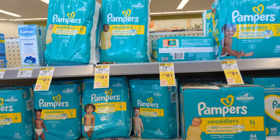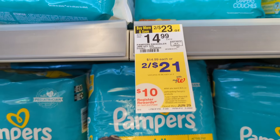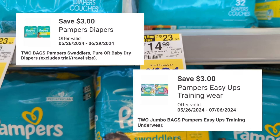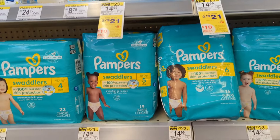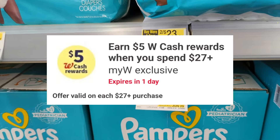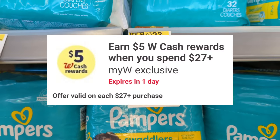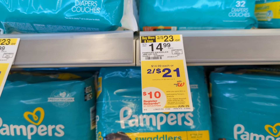Now for diaper deals: Pampers Diapers or Easy Up Jumbo Packs are on sale, 2 for $21. On promotion when you spend $35, you get a $10 registry award. There are two $3 off digital coupons available, so you'll pay $36 out of pocket and get back a $10 registry award, plus the $5 Walgreens Cash digital spend coupon. Submit your receipt for the P&G rebate, making the final cost $16 or $4 each.